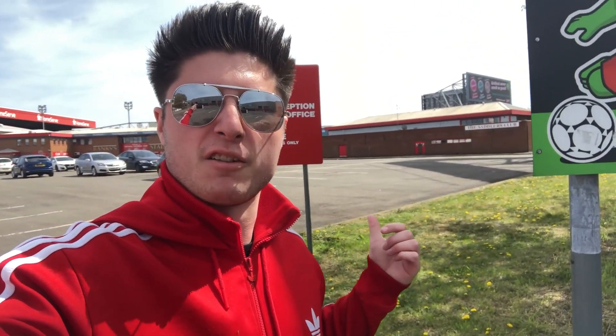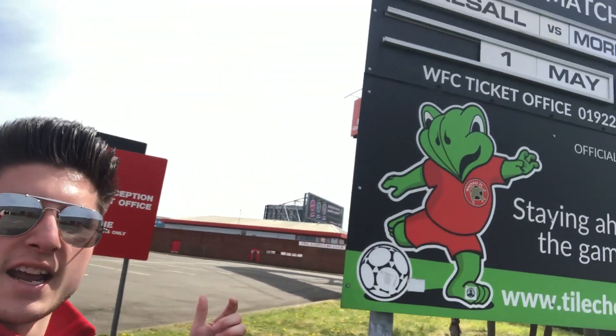And there you have it. I found myself back at Bescott Stadium — there it is. The club are playing Morecambe on Saturday. So that's it from Episode 1 of Lost Football Stadiums. Drop a like, subscribe to the channel and we'll see you in the next episode.